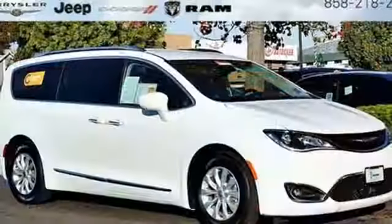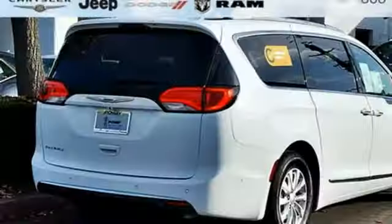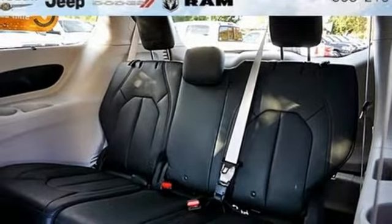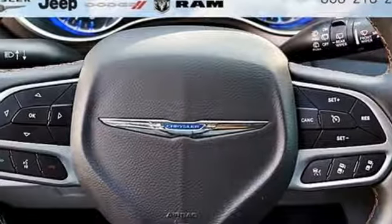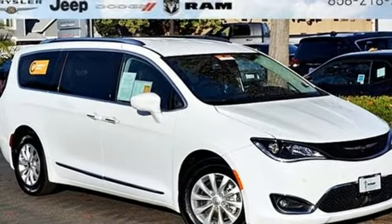Bluetooth wireless audio streaming. Power heated mirrors. Front heated leather bucket seats. ParkSense Park Assist. Keyless Go. Dual zone climate control. Automatic transmission. Active grille shutters. Gas pressurized shocks. And V6 engine. Driving is believing.